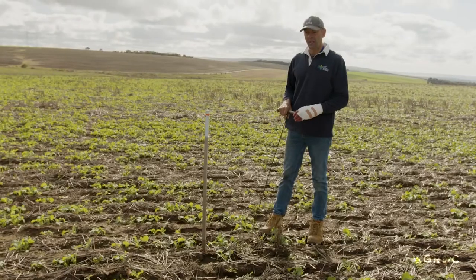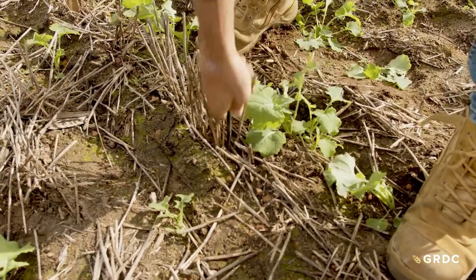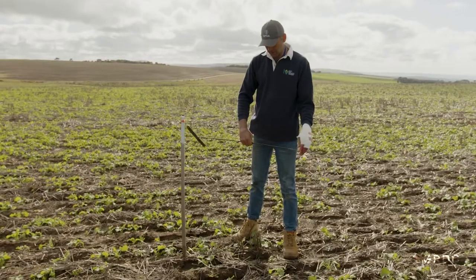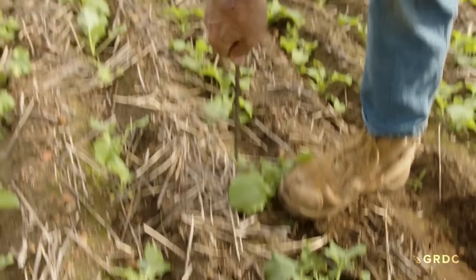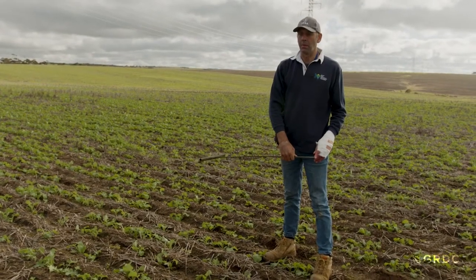This area was ripped a couple of years ago, so we'll put a probe down and see what depth we get. We get a good 40 centimetres depth — I'm happy with that. Going outside the ripped area, depth-wise we're way less — looking at about 150 to 200 millimetres. So there's a fair bit of benefit from the ripping from a root penetration perspective. One of the processes we've tried is ripping with inversion plates, trying to drop topsoil and organic matter down at depth into the furrows to hold the rips open longer, and then using controlled traffic farming systems to reduce the amount of traffic and compaction on the topsoil.